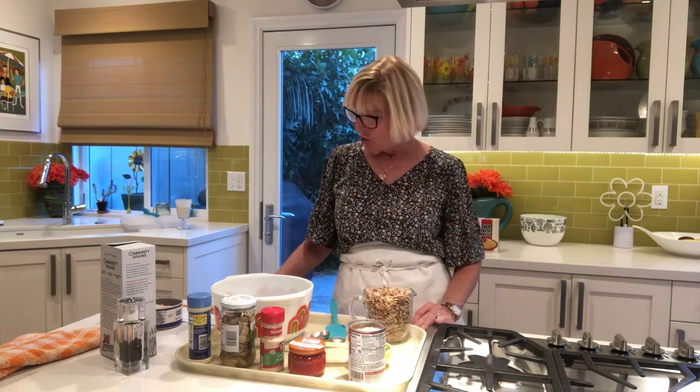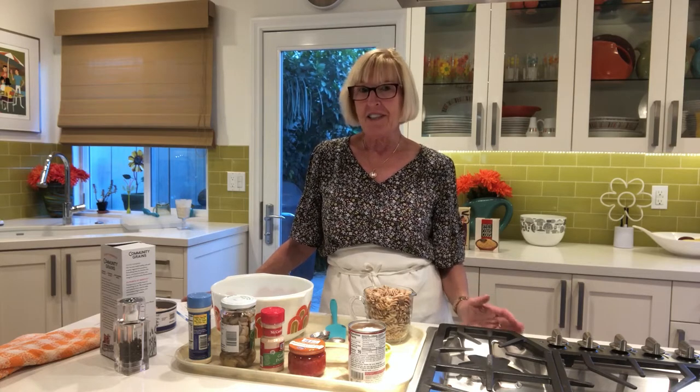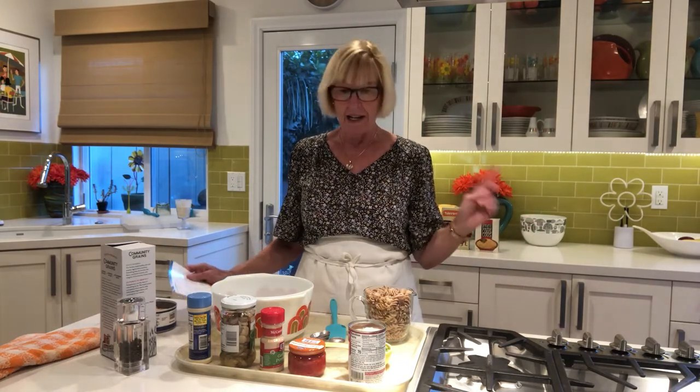Now we're on to the next recipe — a tuna pasta uncasserole. I grew up in a big family in Baltimore and every Friday night my mother figured out some way to make tuna. Thinking about the pandemic and having things on hand that you can store easily in your refrigerator or cabinets, nothing is better than this meal because it's basically a bunch of canned things, some pasta, and some frozen peas.